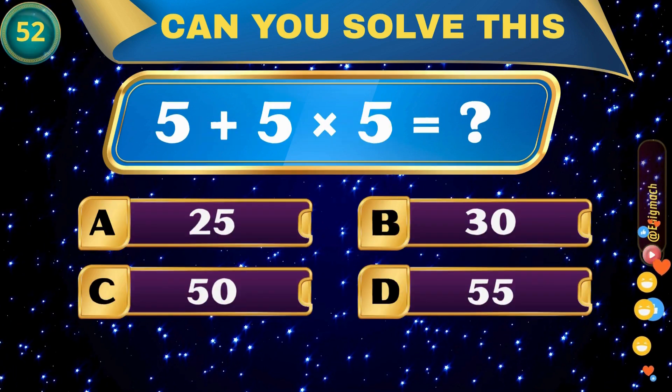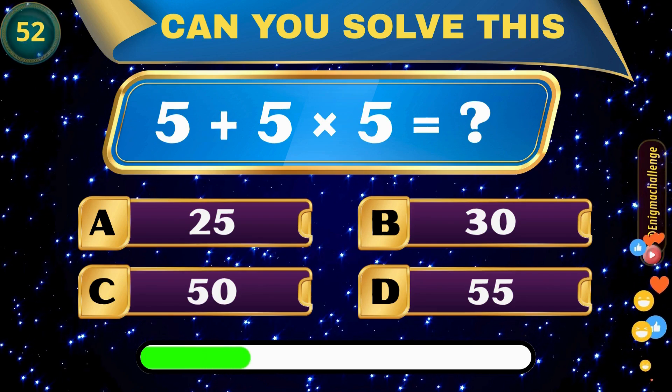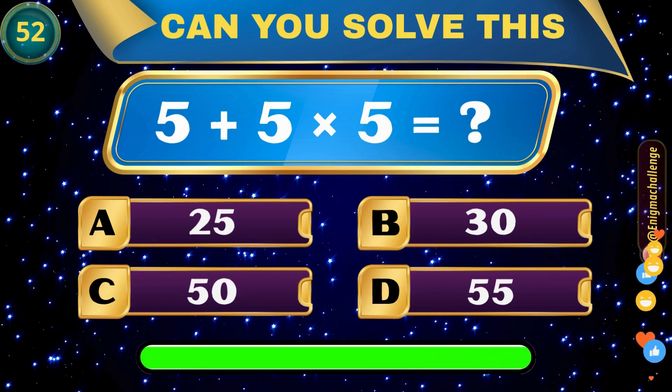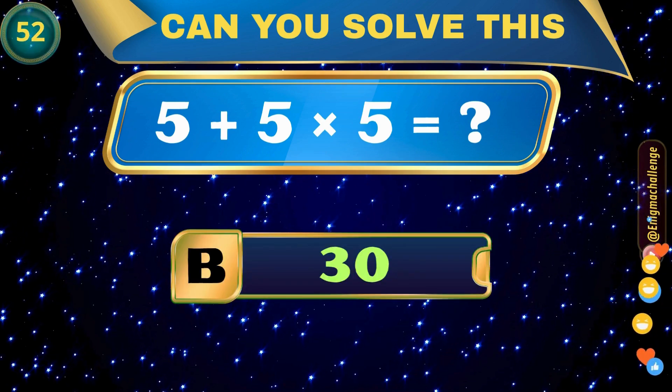5 plus 5 times 5 is equal to? A. 25, B. 30, C. 50, D. 55. Correct answer: B. 30.